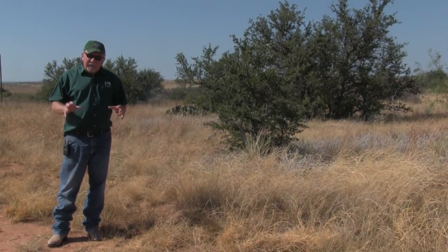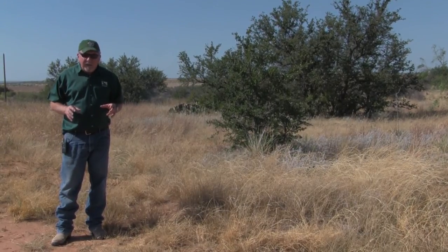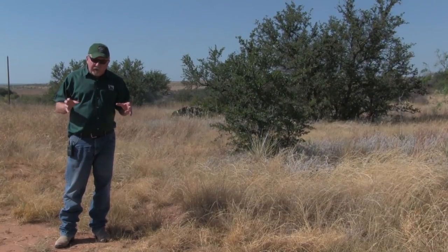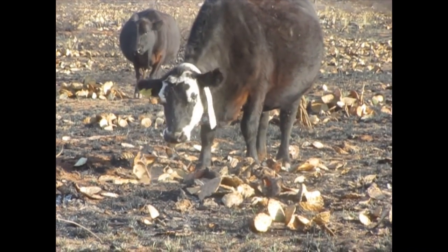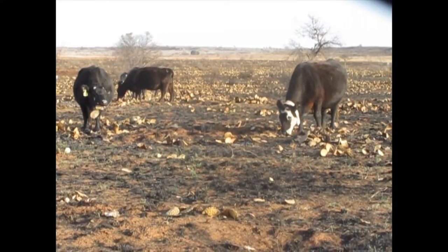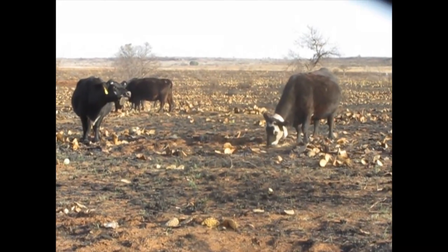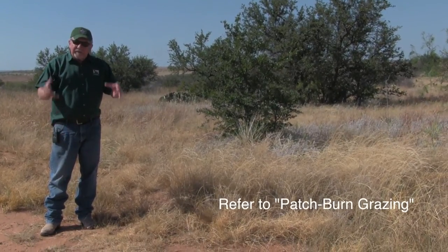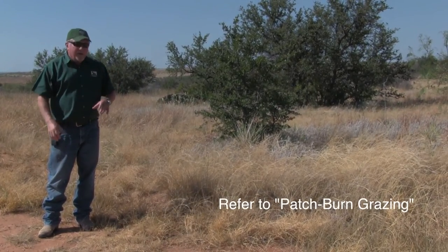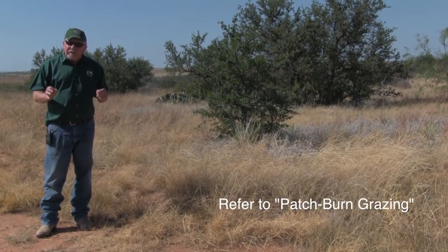One special application of prickly pear control is something we tried here several years ago called patch burn grazing. We burn small patches out of a larger pasture — about ten percent of the total pasture. We put cows in there, and those cows will eat that freshly burned prickly pear, and it worked pretty well. The only regret was they ate the big pear before they ate the little pear we were trying to protect. But you've got an area that's ungrazed, this one gets heavily grazed, some of the cactus gets eaten, this grows up in sunflowers next year, we burn another one and shift the grazing over there. So patch burn grazing is another technique you may want to consider.